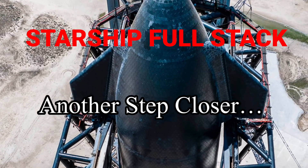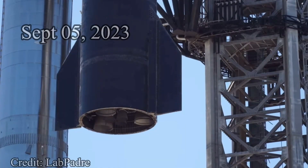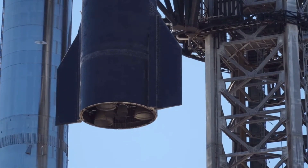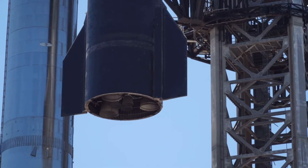Hello and welcome to Point or View. SpaceX took a huge step closer to the much-anticipated Starship second integrated flight test, with mating Starship 25 with Booster 9 to create a monstrous stack ready to blast off.